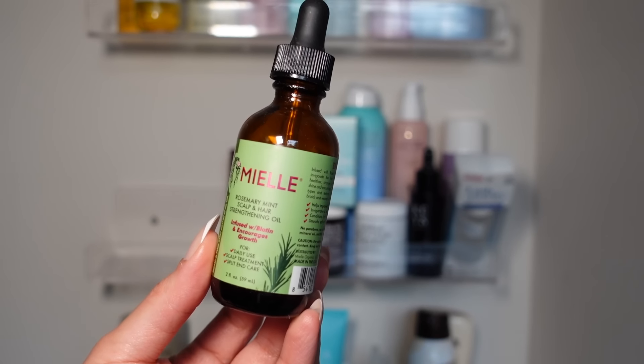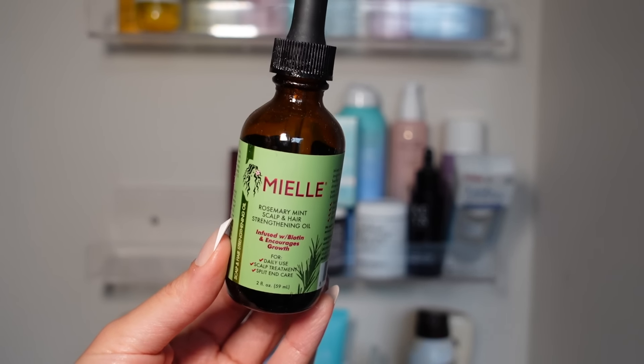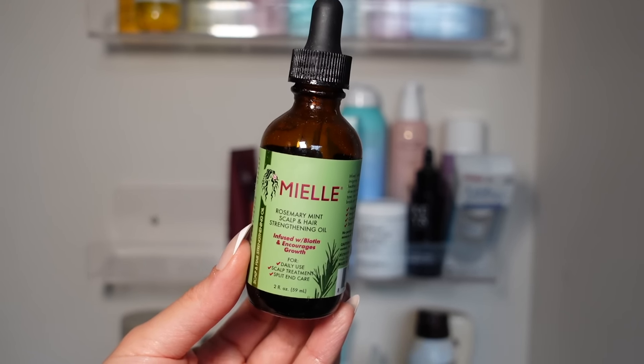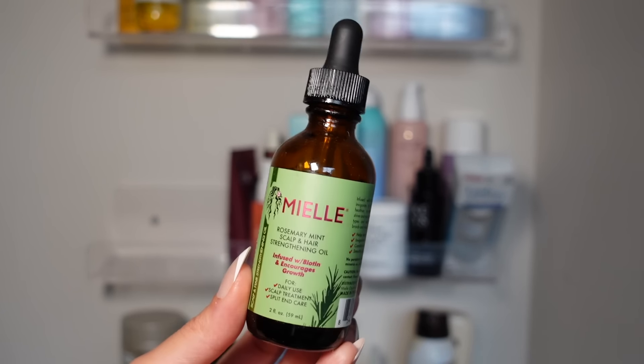I need to start using this again — it's the Rosemary Mint Scalp and Hair Strengthening Oil. I've heard really good things about it. There was a point where I was pretty consistent with oiling my hair, especially when I would slick it back, and I do really like this one. I'm going to keep it and would repurchase.